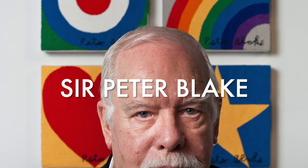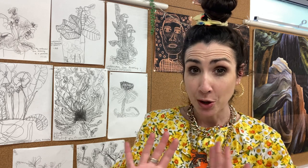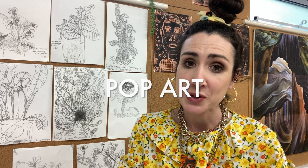Sir Peter Blake is a British artist who makes really vibrant, busy artworks that often include everyday objects, things like toys, advertisements and also things from popular culture like celebrities. Peter Blake is known for not only being a part of, but really pushing forwards and championing the pop art movement, which was a style of art that emerged in the 1950s and 60s.